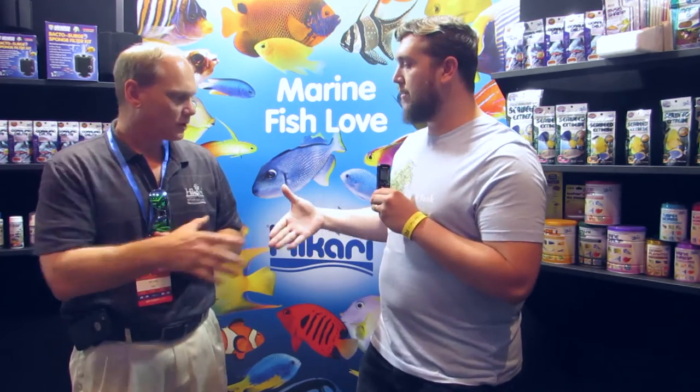So a wide variety of food here at Hikari for your reef tanks — be sure to check them out online. You can check us out online; most of your independent retailers carry it and we're available all over the place. Very cool, thank you so much!